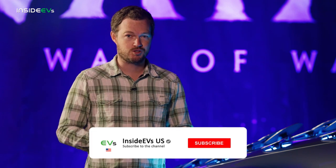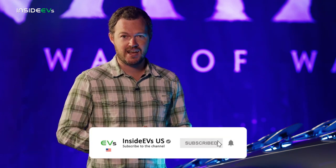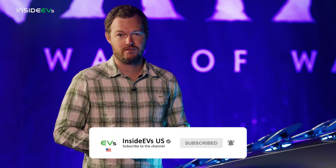For more on the Vision AVTR, there's a link in the description to our full story. Be sure to subscribe to the Inside EVs YouTube channel and find us on all of your favorite social media.